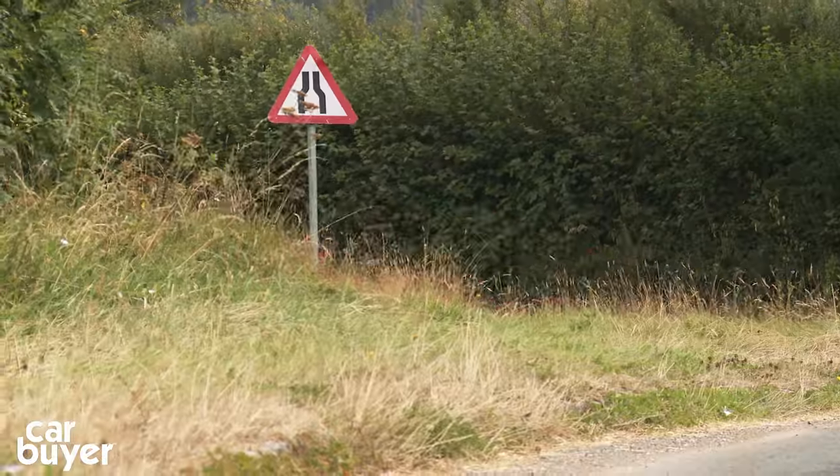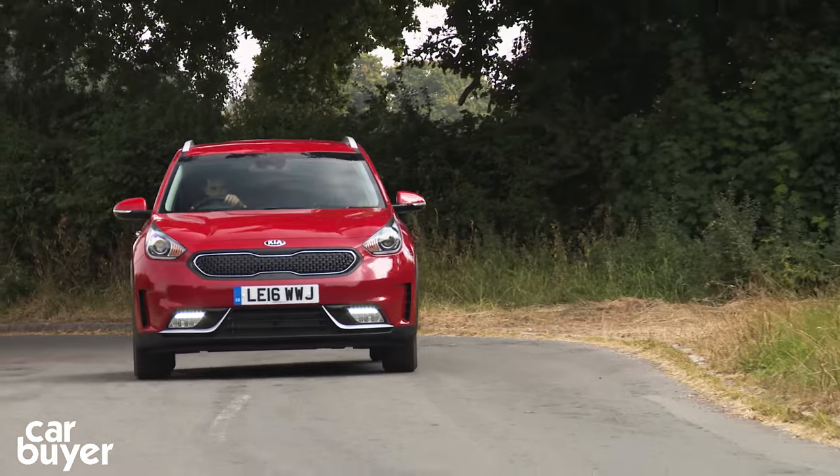In our time with the car, we averaged around 51mpg, which is neither terrible nor brilliant.